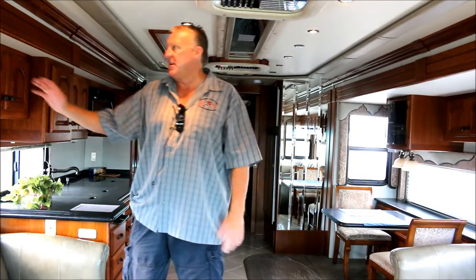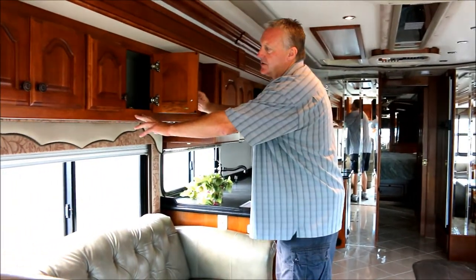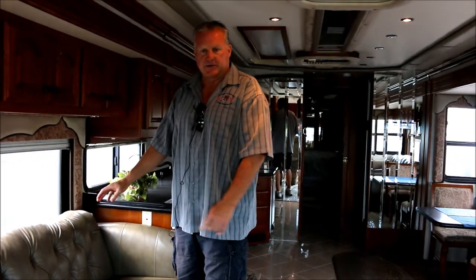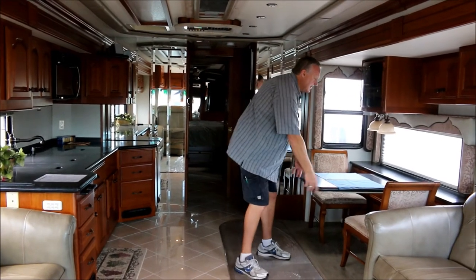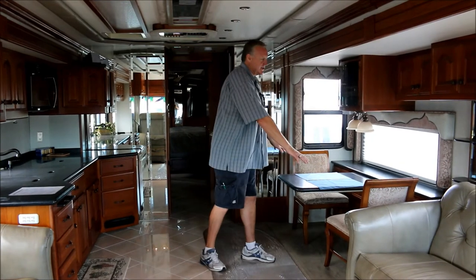Now we're in the salon of this coach. As you can tell by the woodwork, it's solid cherry — even back here, that's not a picture of wood, that's real solid cherry, so it's very well built. The couches are in excellent condition and are real leather, not ultra leather — same with the driver and cockpit chairs. This table slides out and there are additional folding chairs stored under the bed in the back.